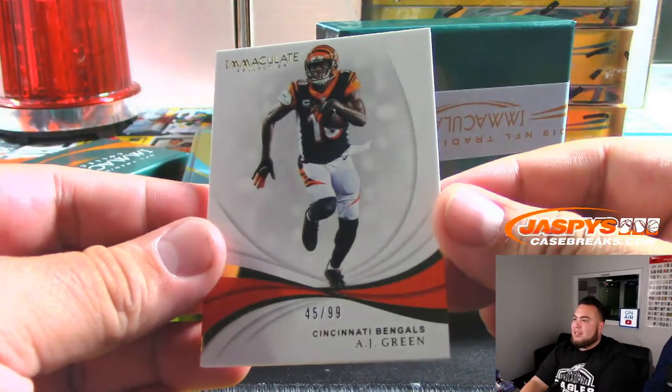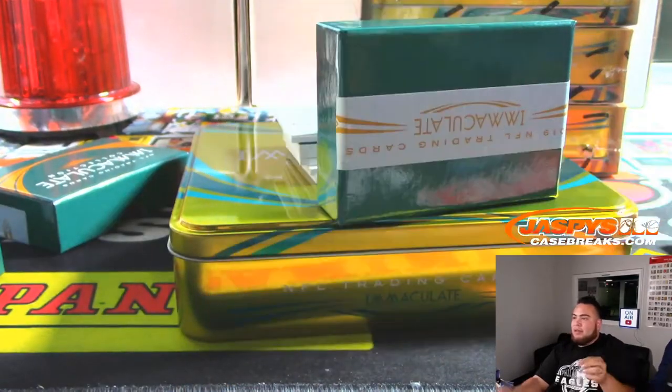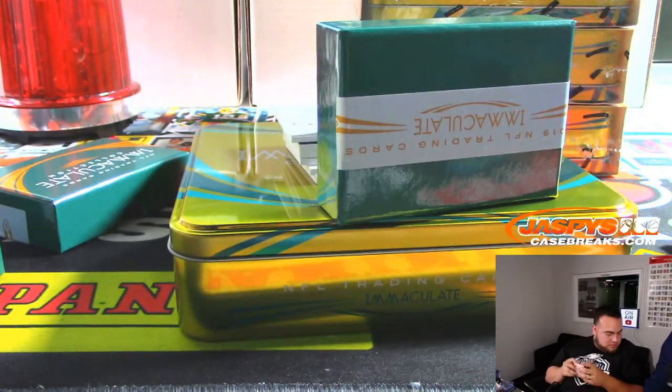Alright, we got Cincinnati Bengals — AJ Green, 45 out of 99. Aaron S.